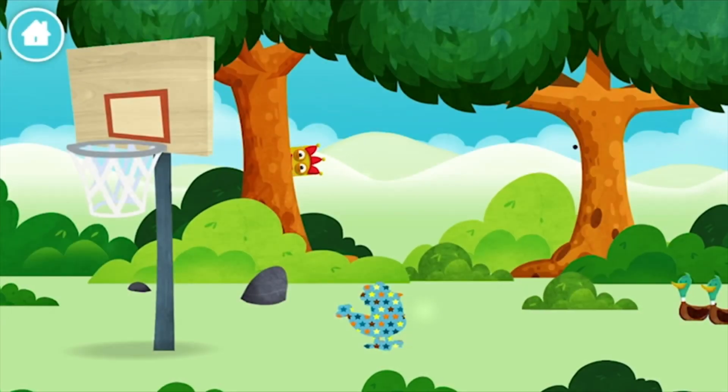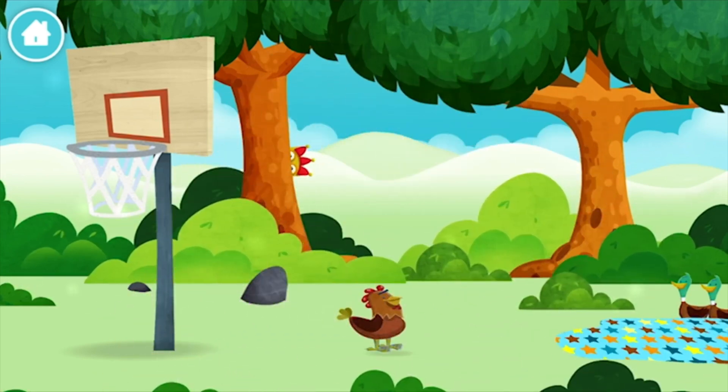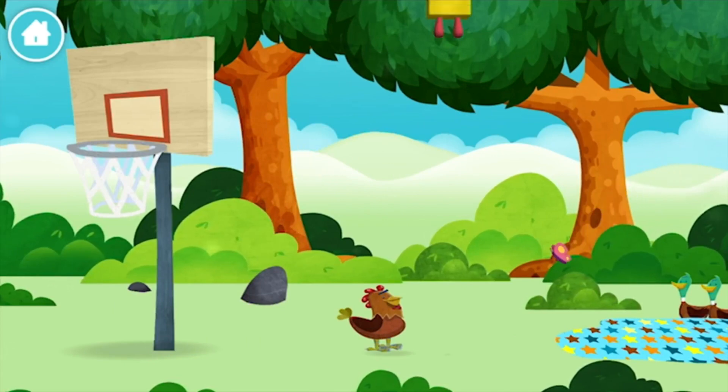Well done! You have revealed a chicken. A chicken. You've found one!